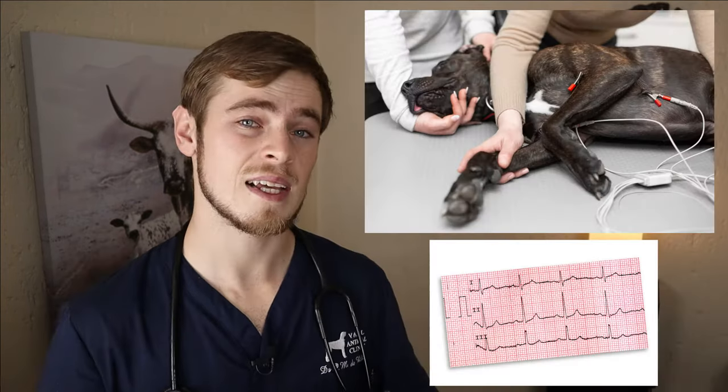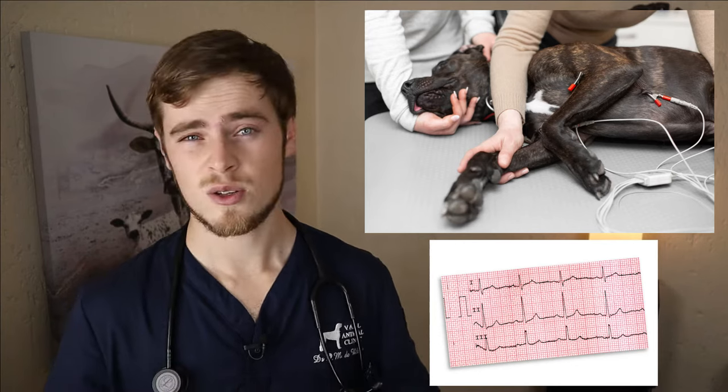Now these findings will typically encourage your vet to perform further diagnostic tests, such as a thoracic x-ray to assess the heart's size, an ultrasound of the heart — also known as an echocardiogram — to look at the structure of the heart chambers, and an electrocardiogram, also known as an ECG, to assess the electrical currents in the heart muscle and determine any abnormalities in electrical cardiac conduction. In some cases your vet may also opt to perform blood tests to assess kidney and liver function, as other organs may also be affected by the heart's inability to pump enough oxygenated blood to the rest of the body.